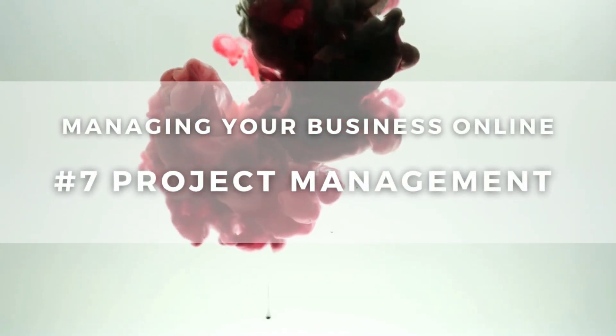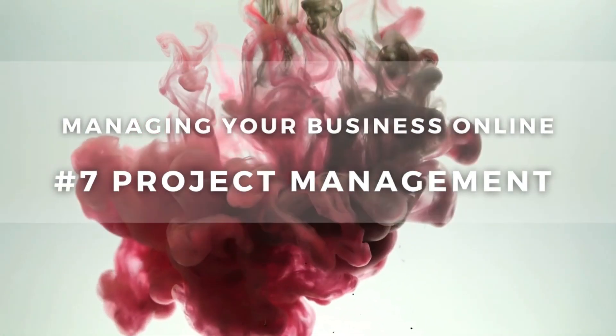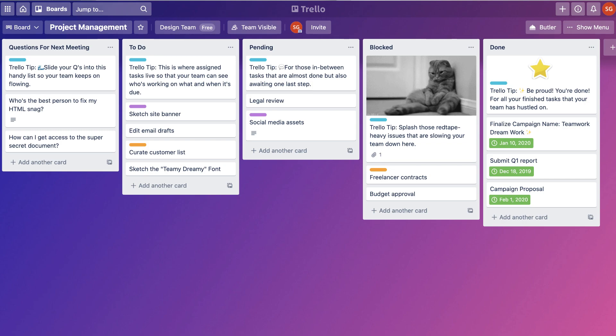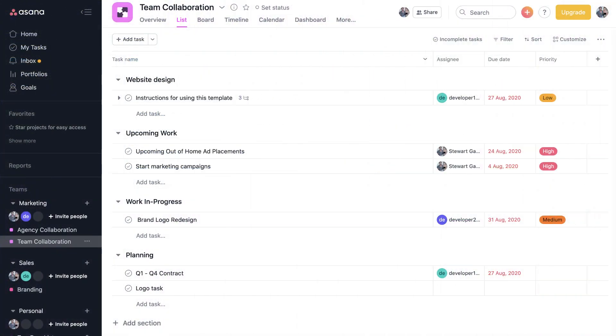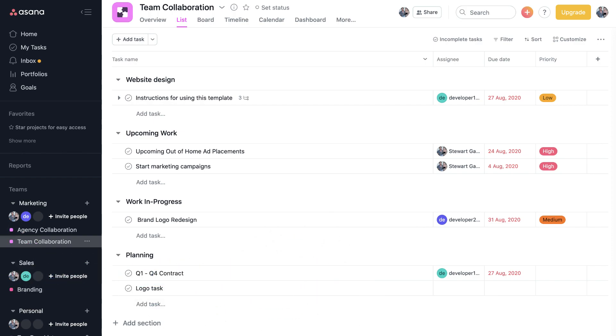Now we need to discuss how you can manage all your activities online. You can do this with a project management tool like Trello or Asana. Trello is a great visual project management tool if you work with clients and want them to have access to projects. Asana is better for internal project management to help you streamline team productivity. Both tools have a free plan ideal for small business owners, and as you grow you can move into a paid plan. They also offer integrations with your other favorite apps.